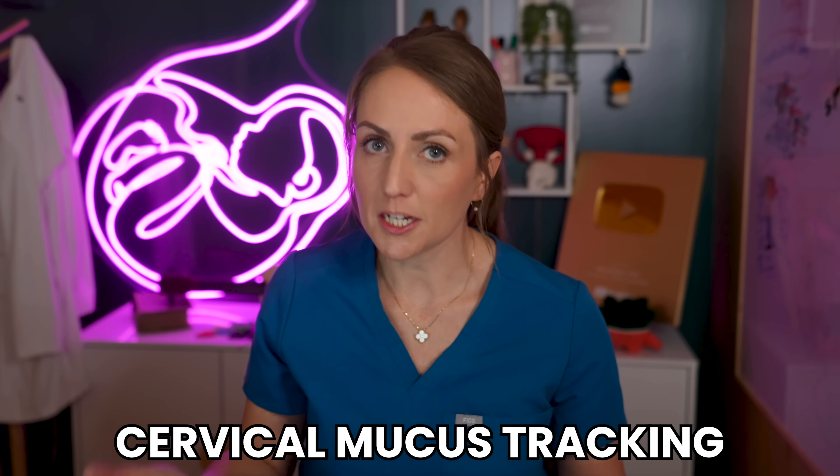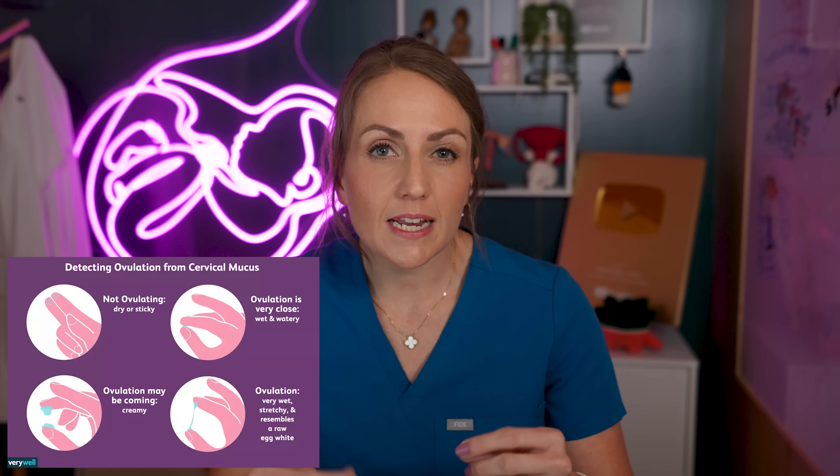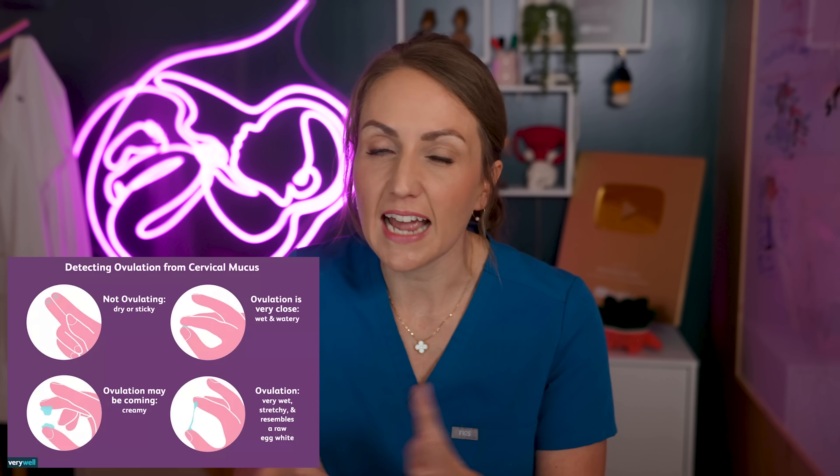If you want something that helps you identify your fertile window before it has already closed, adding cervical mucus tracking can be really helpful as well. As you move closer to ovulation, the cervical mucus should get more thin and clear, with an egg white consistency. I'll link an information sheet about cervical mucus tracking down below — it can be a useful addition if you're trying to chart your cycles and predict your fertile window.